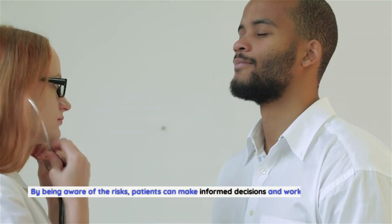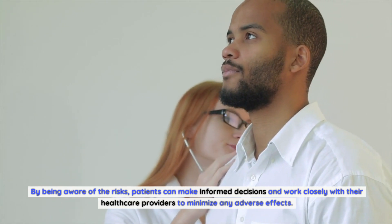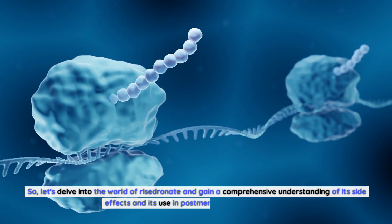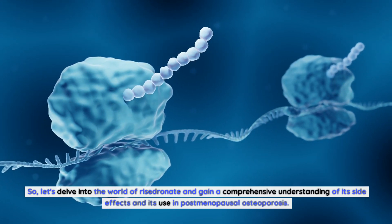By being aware of the risks, patients can make informed decisions and work closely with their healthcare providers to minimize any adverse effects. So let's delve into the world of Risedronate and gain a comprehensive understanding of its side effects and its use in postmenopausal osteoporosis.